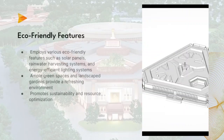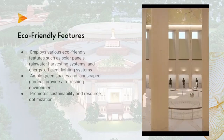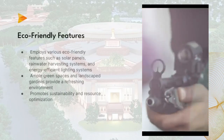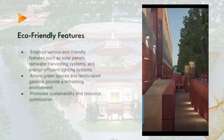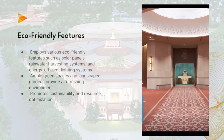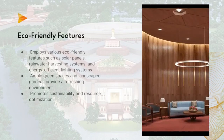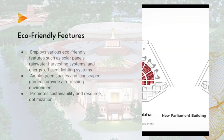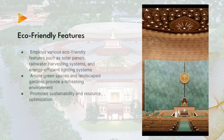Three: Eco-Friendly Features. Sustainability is a key aspect of the new Sansad Bhavan. The building employs various eco-friendly features such as solar panels, rainwater harvesting systems, and energy-efficient lighting systems. These initiatives reduce the environmental impact of the building and promote a greener future. Additionally, the structure incorporates ample green spaces and landscaped gardens, providing a serene and refreshing environment for parliamentarians and visitors.